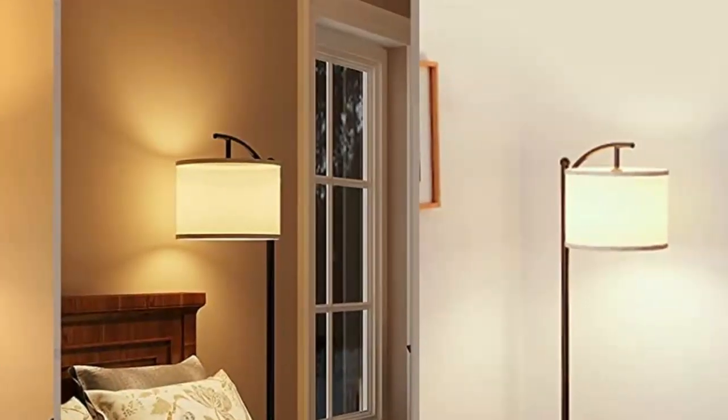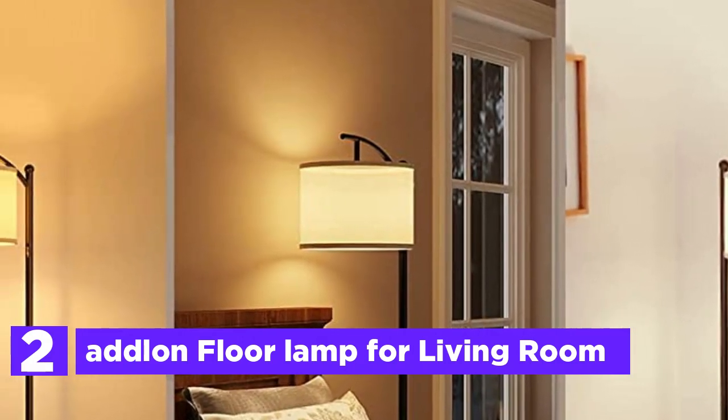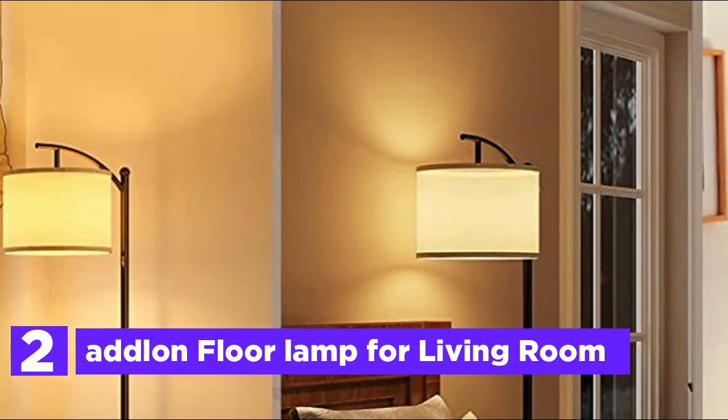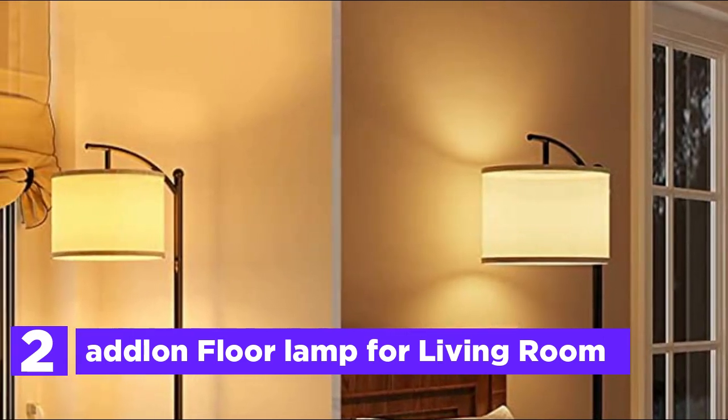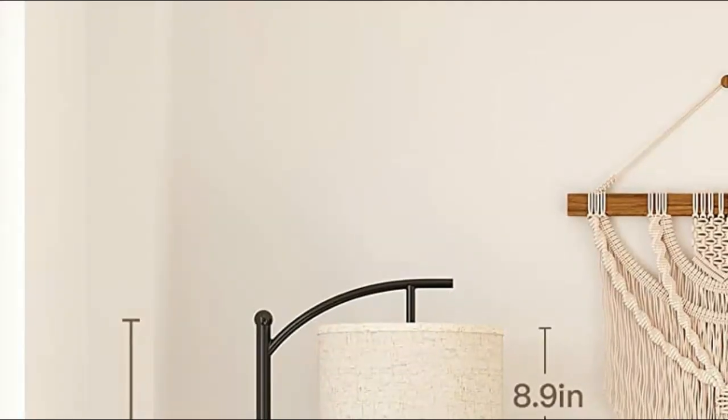Number 2 in our list, the Adlon Floor Lamp for Living Room. With its three color temperature options of 3000K, 4500K, and 6500K, this floor lamp can be used in a variety of settings. Changing the color temperature is easy with the foot switch, leaving your hands free.